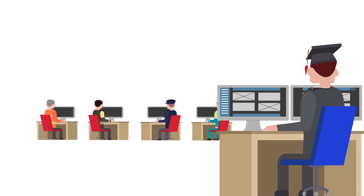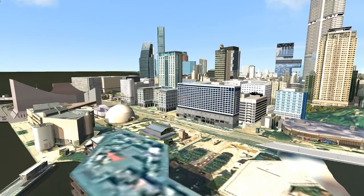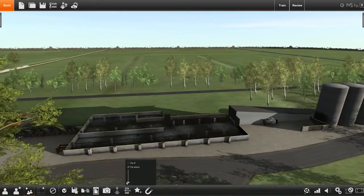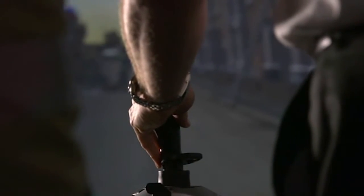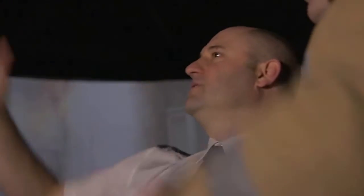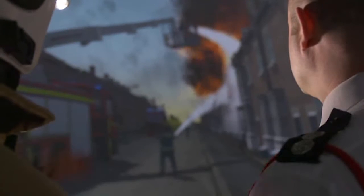XVR OnScene is designed in cooperation with experienced trainers and emergency professionals. More than 40 different 3D environments are available and instructors can build their own local environments. XVR is built on the widely used gaming platform Unity, which ensures adaptation to new technologies and innovations.